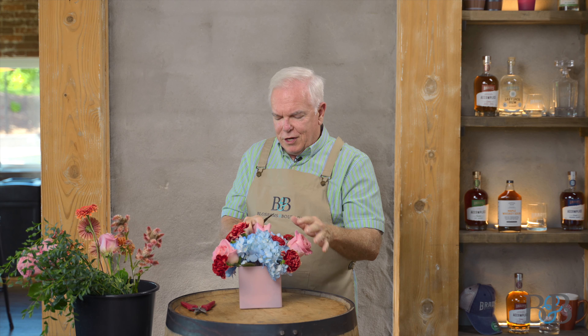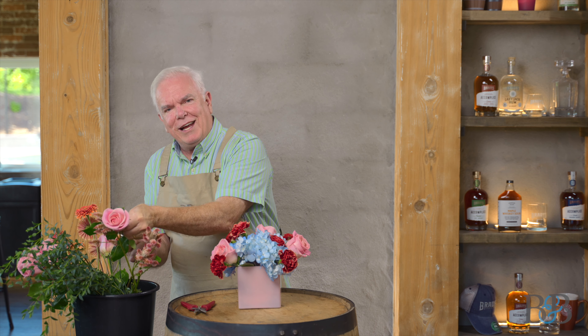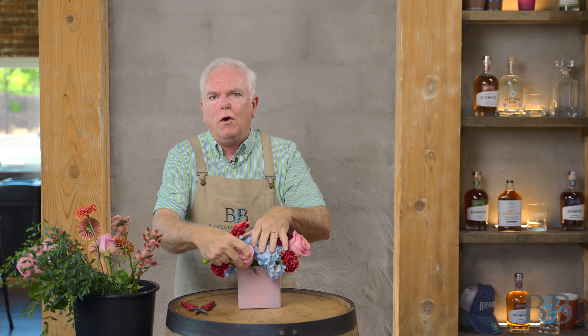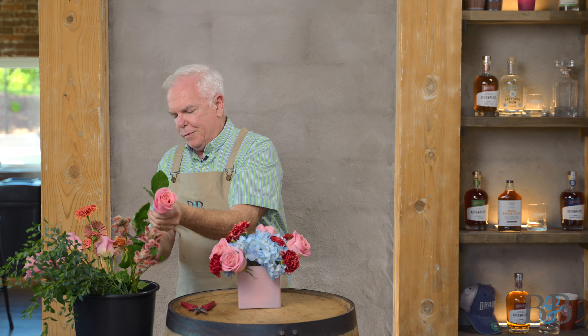I say to the designers at the shop, let the container speak to you. Sometimes I'll put the container on the table and go, I don't hear anything. What that means is let the container kind of guide you as to what the arrangement should feel like or look like. Maybe we should just do a whole episode on how containers kind of dictate the style of the arrangement.